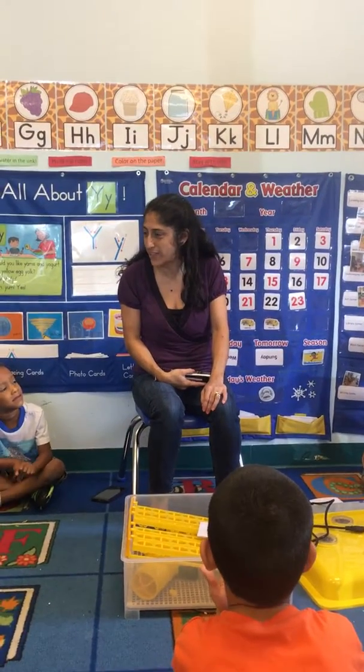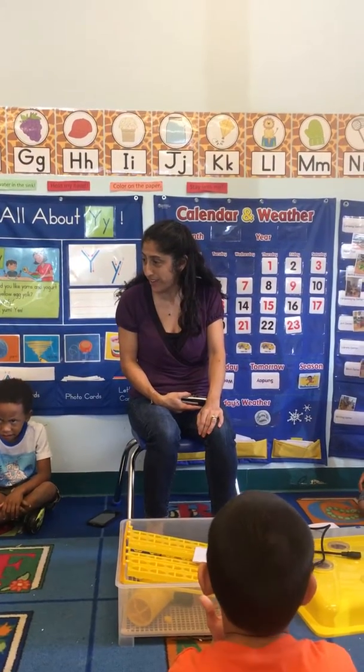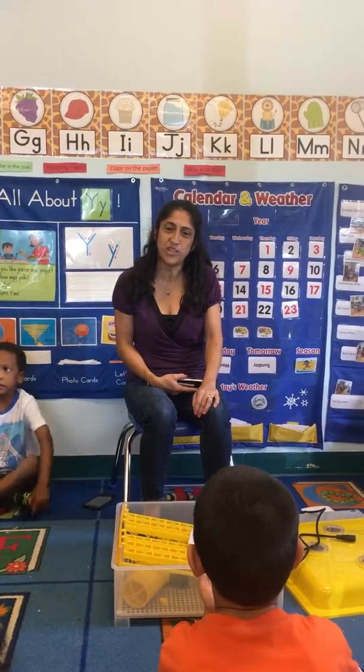All right, so guess what? She said that she's going to send us some eggs. She'll mail them out on Monday and we'll get them sometime next week. Are we excited about that? Yeah! Well, thank you for watching, and keep watching the videos as we continue the process of incubating the eggs. Bye!